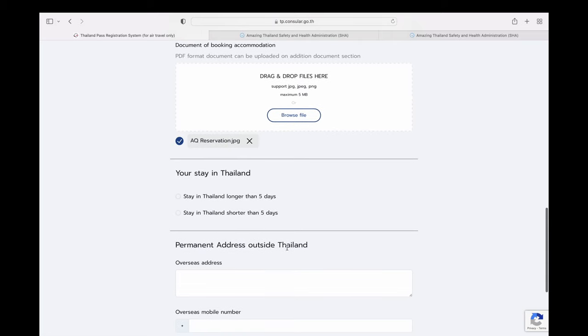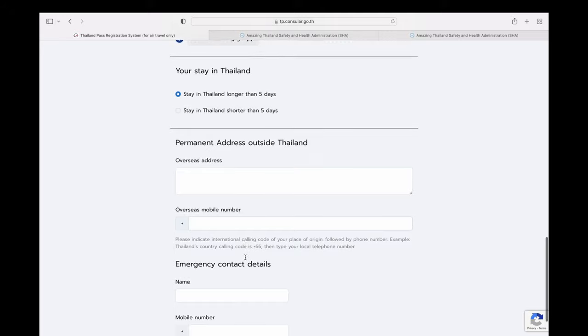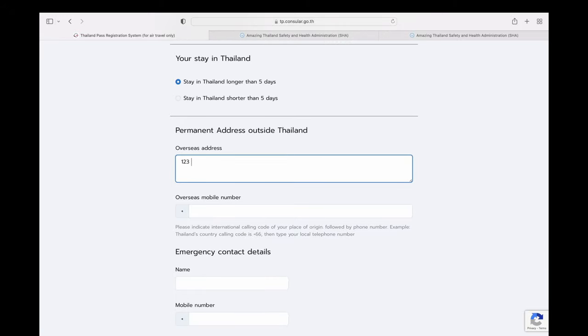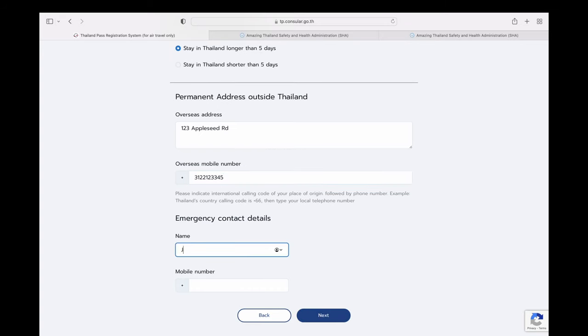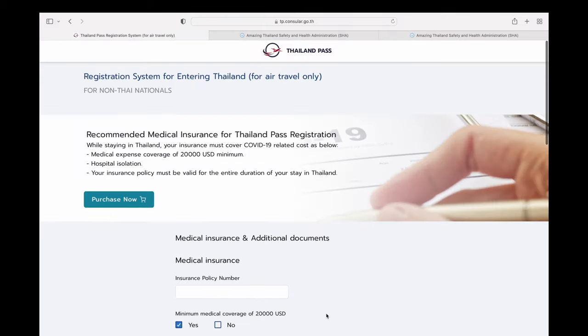If you are staying longer than five days, select that option — you're covered because the ATK is already included. If you're staying less than five days, you don't need the extra ATK for day five. This section also asks for your permanent address outside Thailand and your emergency contact — complete those accurately.